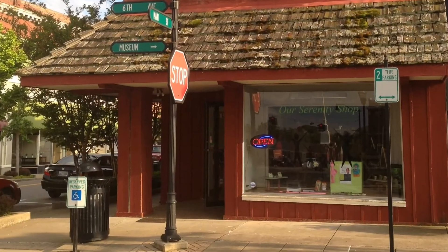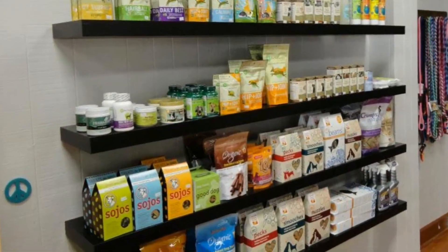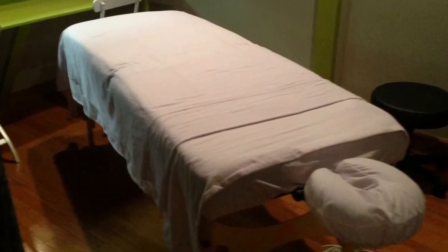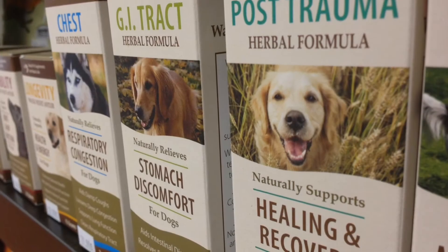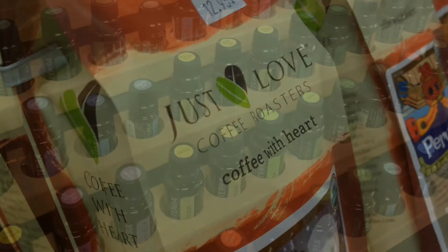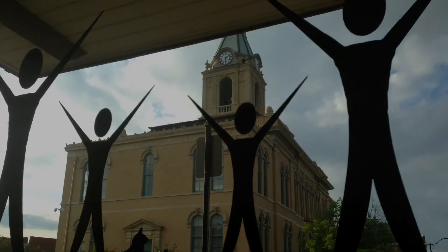How important is your health to you? If it is important, then you'll want to stop by our Serenity Shop in downtown Springfield. They're right across from the Robertson County Courthouse, and they have all kinds of products and services for both you and your pet — organic supplements, great coffee, all-natural pet food and pet treats, essential oils, and more. See a link to their Facebook page below this video.